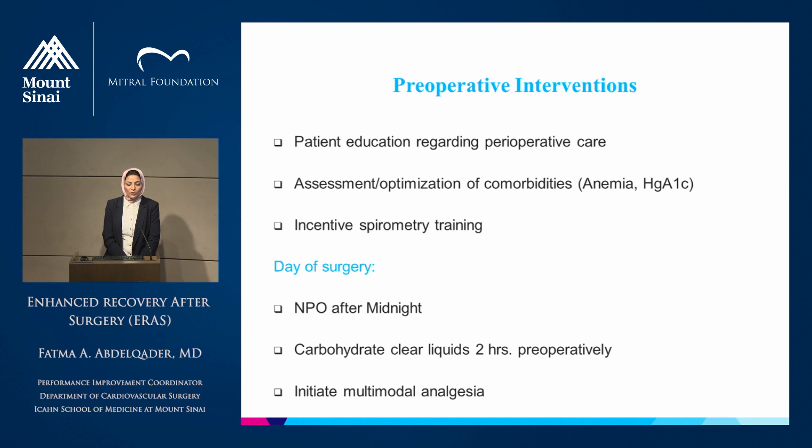I'm going to highlight the most important components in each pillar. In preoperative interventions, we will start by educating the patient and the family about the disease, the hospital course, and the expectations and expected length of stay, so the patient is well-prepared before surgery. The second important recommendation is assessment and optimization of comorbidities before surgery — for example, correcting anemia by supplementing with iron or getting a hematology consult to reduce blood transfusions afterward, and referring high HbA1c patients to endocrinology. We also start incentive spirometry training to decrease postoperative pulmonary complications.